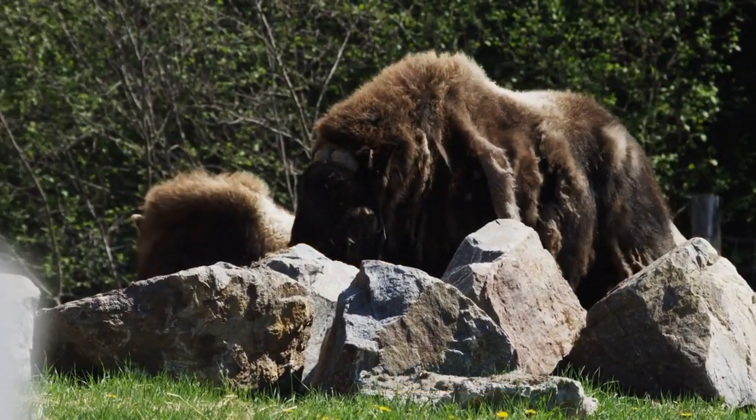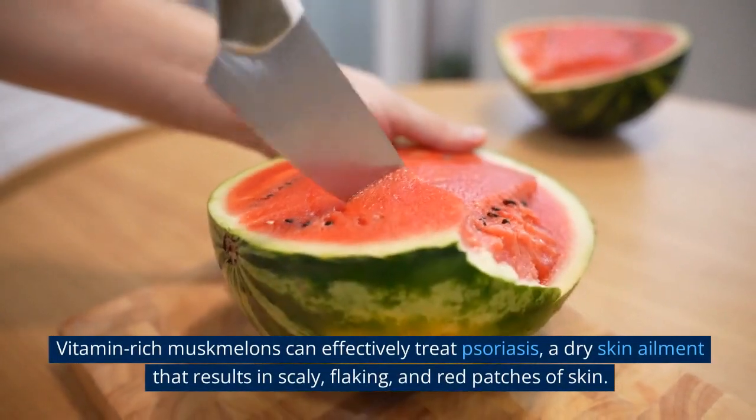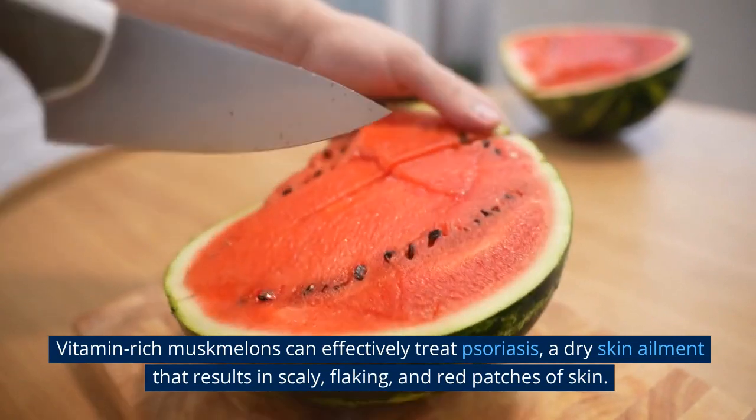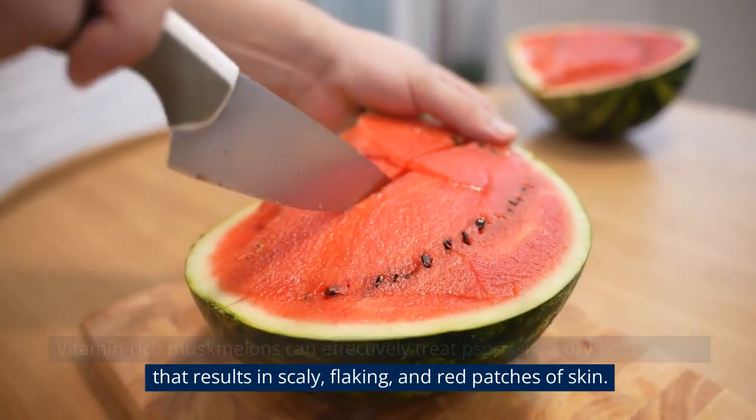10. Muskmelon. Vitamin-rich muskmelons can effectively treat psoriasis, a dry skin ailment that results in scaly, flaking, and red patches of skin.